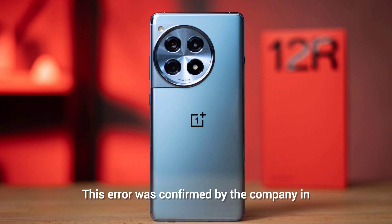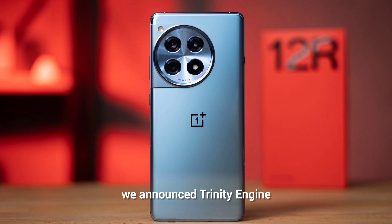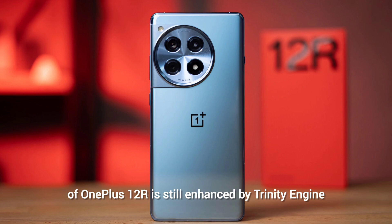This error was confirmed by the company in a statement to the OnePlus Community, where OnePlus president Kinder Loo stated: 'During the launch of the OnePlus 12R, we announced Stability Engine, a new set of software algorithms that helps keep your phone memory and storage running smooth and fast for years to come. Due to an error, we stated that storage enhanced by Trinity Engine would use UFS 4.0 in some variants. I can confirm that the storage in all variants of OnePlus 12R is still enhanced by Trinity Engine, but it is actually UFS 3.1.'